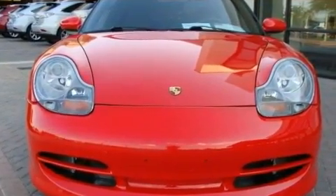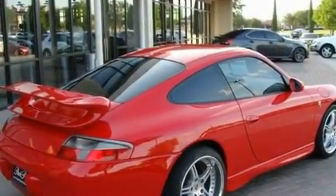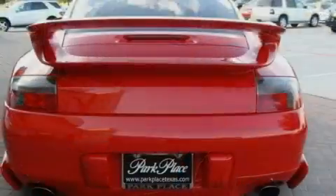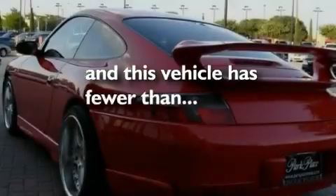Its top features include a sunroof, air conditioning with automatic climate control, cruise control, variable valve timing, 17-inch wheels, a rear spoiler, front fog lights, rear impact crumple zones, a rear window defroster, and this vehicle has less than 31,000 miles.